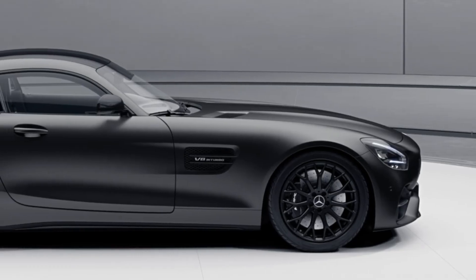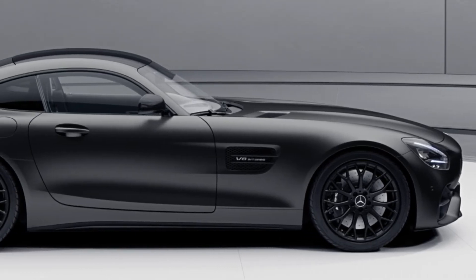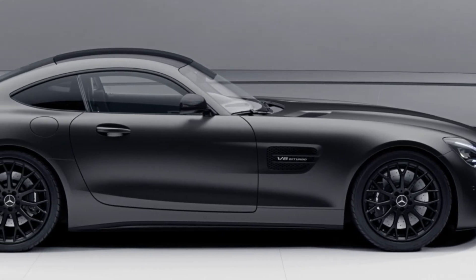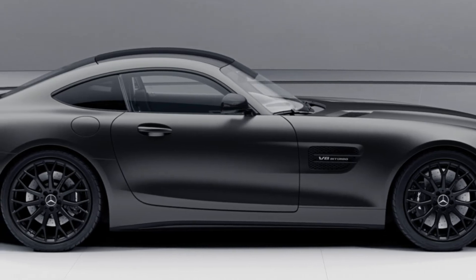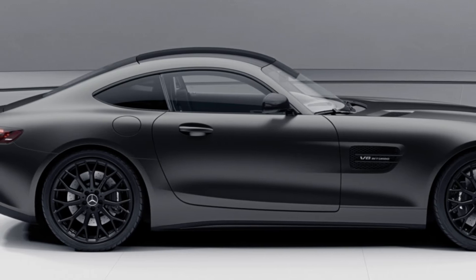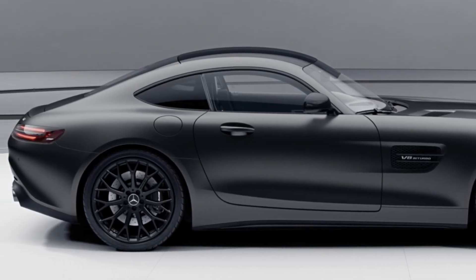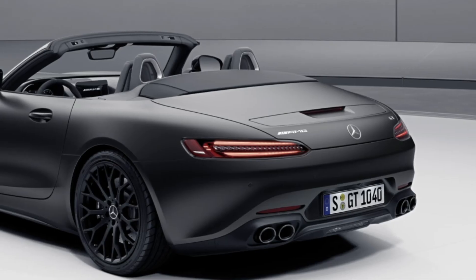The Stealth Edition also joins the lineup for model year 2021 for both AMG GT variants. This new special edition includes the AMG exterior night package, black brake calipers, the AMG radiator grille in dark chrome, headlamps with black elements, and mixed-size tires with 19-inch matte black Y-spoke wheels on the front and 20-inch wheels on the rear.